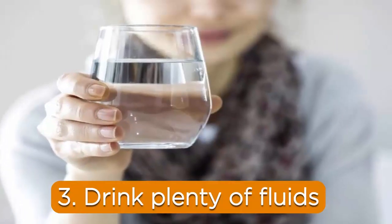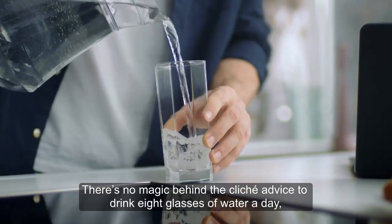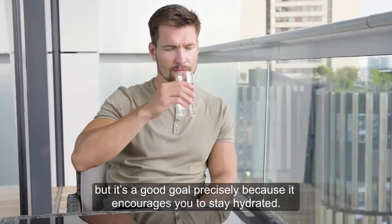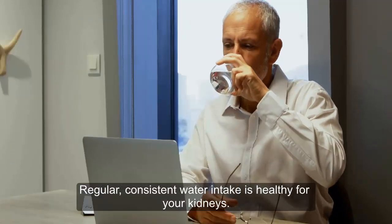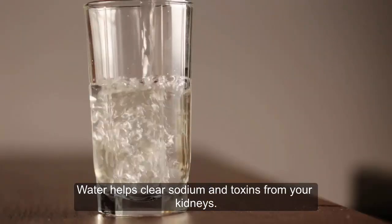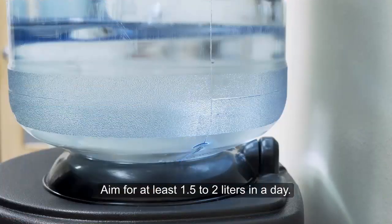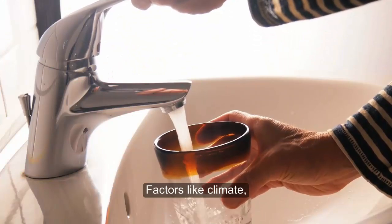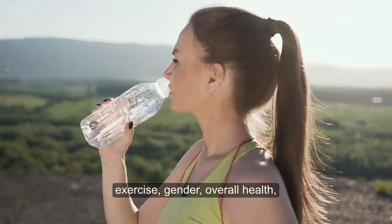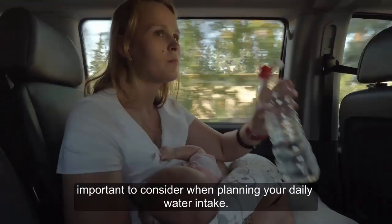3. Drink plenty of fluids. There's no magic behind the cliché advice to drink 8 glasses of water a day, but it's a good goal precisely because it encourages you to stay hydrated. Regular, consistent water intake is healthy for your kidneys. Water helps clear sodium and toxins from your kidneys and lowers your risk of chronic kidney disease. Aim for at least 1.5 to 2 liters in a day. Exactly how much water you need depends largely on your health and lifestyle. Factors like climate, exercise, gender, overall health, and whether or not you're pregnant or breastfeeding are important to consider when planning your daily water intake.